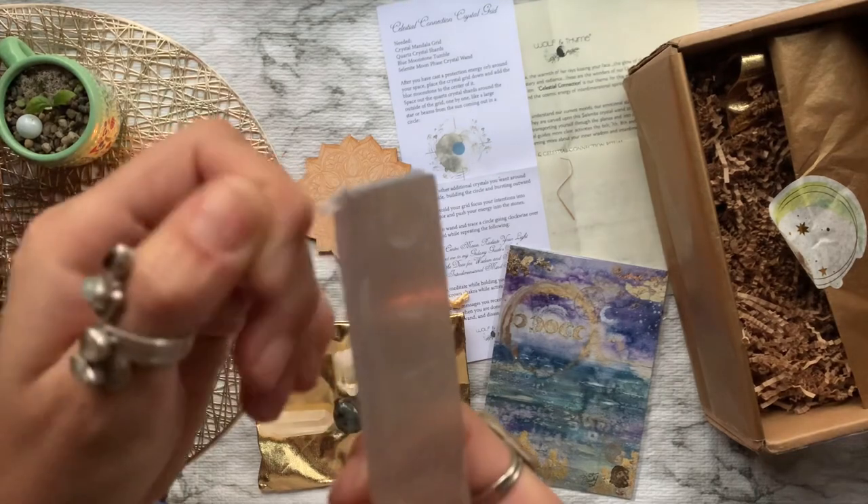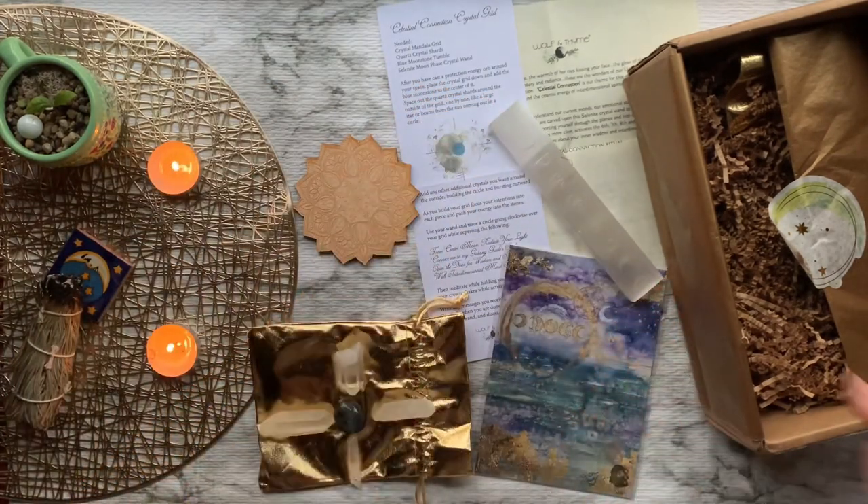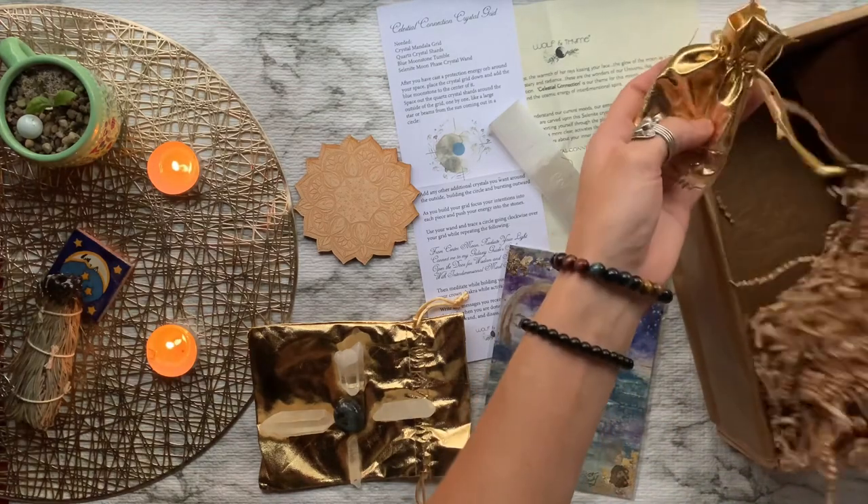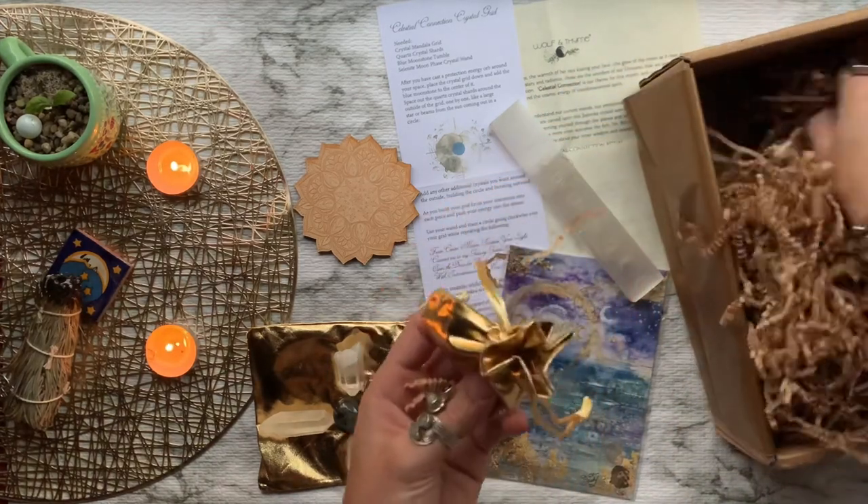Then we have a beautiful selenite moon phase wand to help us connect to the moon's messages and to use as a celestial tool in transporting yourself through the planes and into other realms. It was covered in some kind of shrink wrap plastic, but I went ahead and took that off so I can see the moon phases a little bit better.